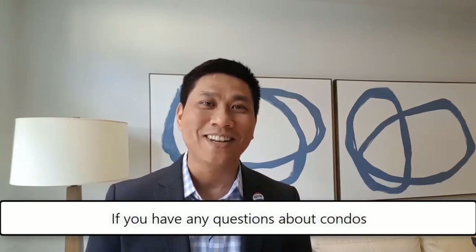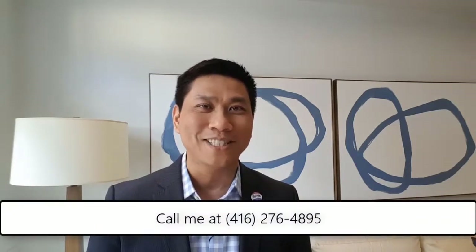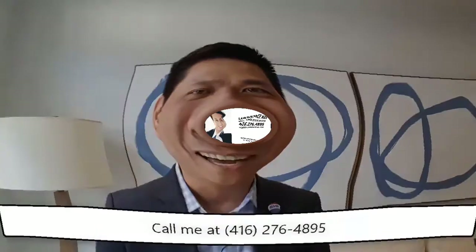If you have any questions about condos or what you think qualifies as a one-plus-den, don't hesitate to give me a text or call anytime at 416-276-4895. Talk to you soon, bye.